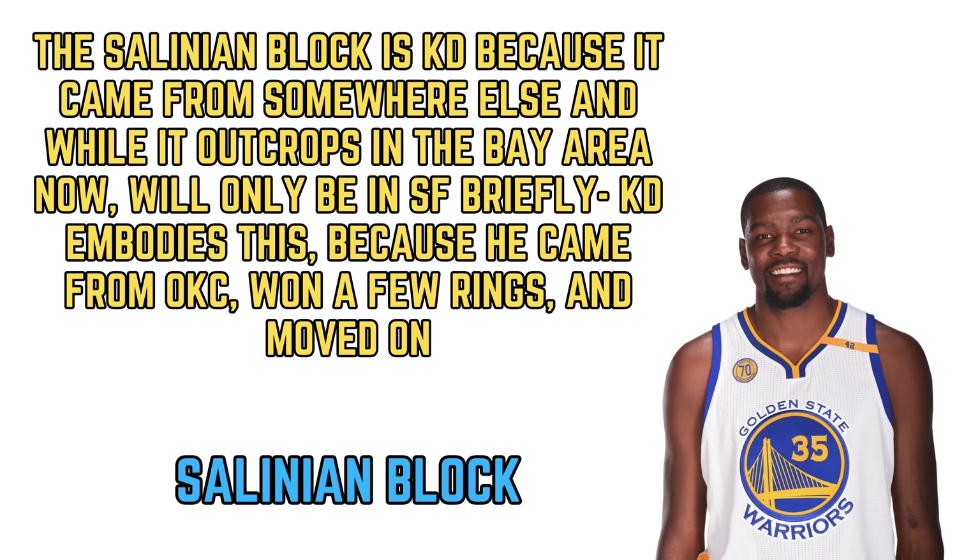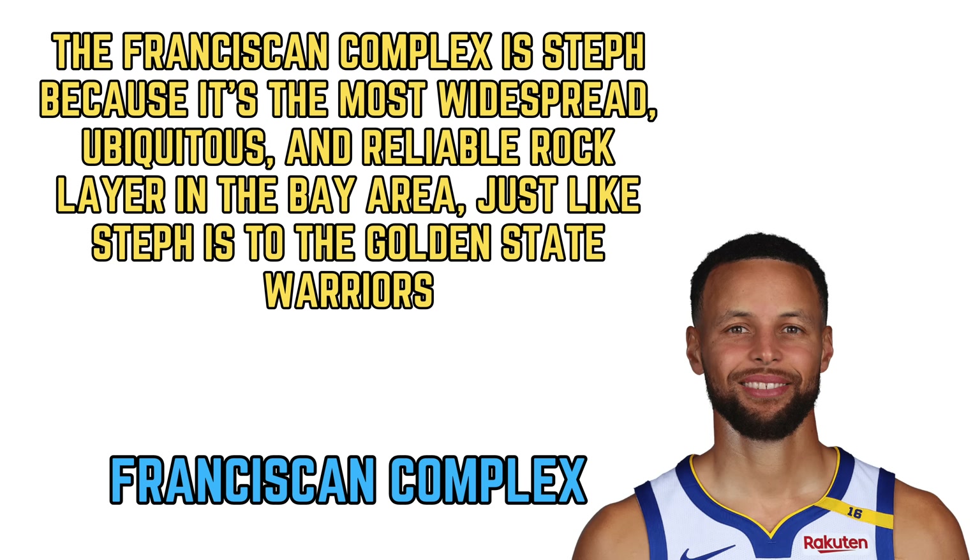Moving onto the Franciscan Complex: Steph Curry is the Franciscan Complex. Steph and the Franciscan Complex have a lot in common. The Franciscan Complex is the most widespread, ubiquitous, and reliable rock layer in the area — you can find it in a lot of places around the Bay Area. And Steph is reliable to Golden State, he's ubiquitous, everyone knows about him, everyone loves him. Even Warriors haters have to admire Steph. Just like the Franciscan Complex.